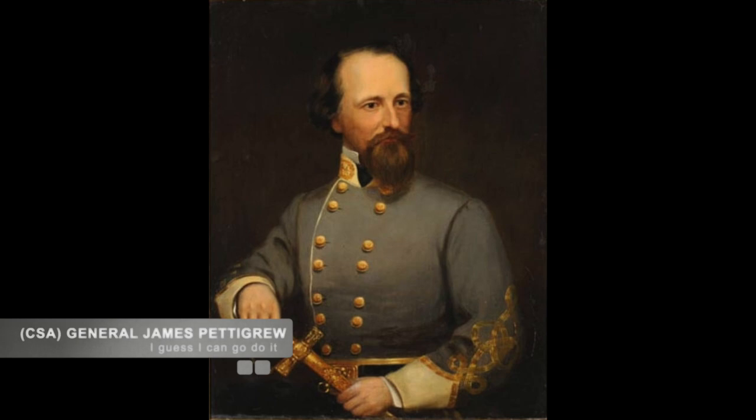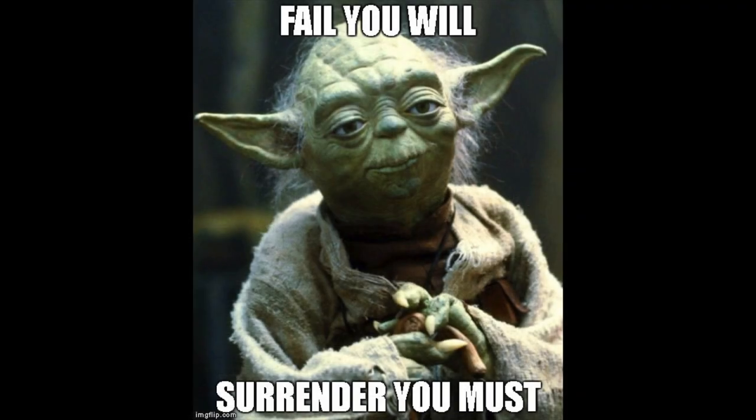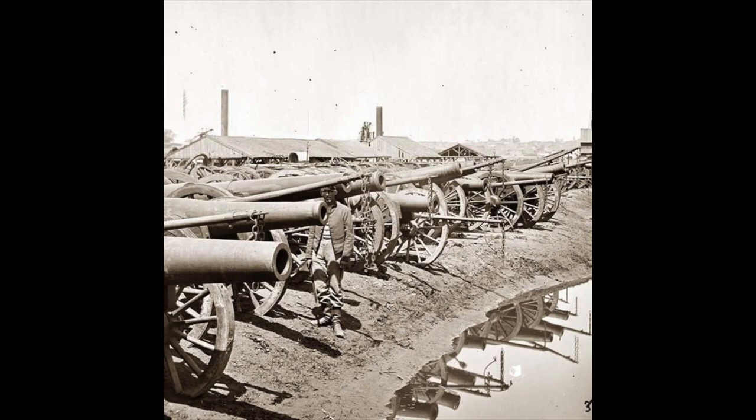Hill then directed Confederate Brigadier General James Pettigrew's brigade to take Fort Anderson. Pettigrew realized the only way to Fort Anderson was by a single flat and open causeway, exposing his men to fire. Instead of unleashing an assault, Pettigrew issued an order to the Fort Anderson garrison to surrender. When they refused, he shelled them with artillery for two days.